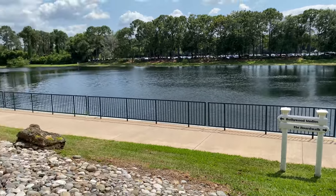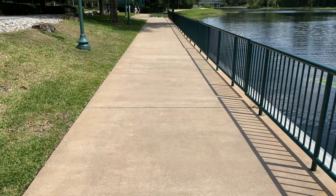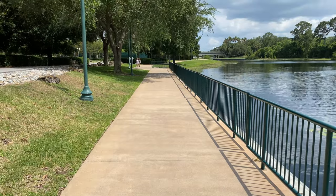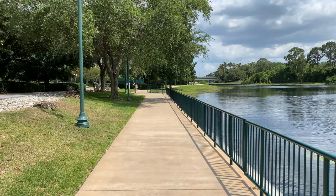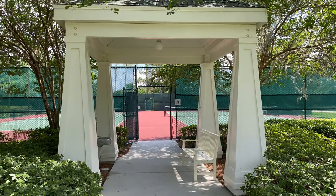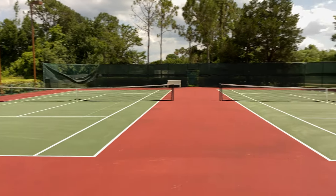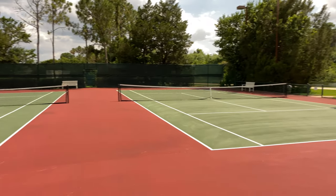We're going to go to the left and see some tennis courts. This pathway here doubles as a running trail to go all the way around Crescent Lake. We've come up to the tennis courts — let's go inside and take a quick look. Here's a look at the tennis courts here at Disney's Boardwalk Resort. Now that we've seen the tennis courts, let's head back to the main entrance to the lobby.